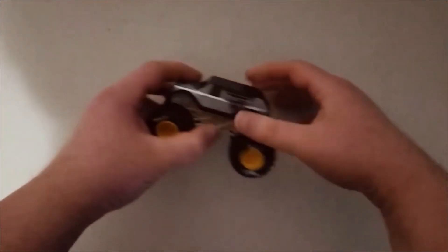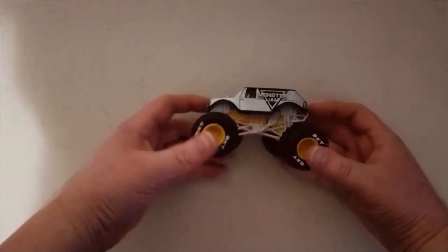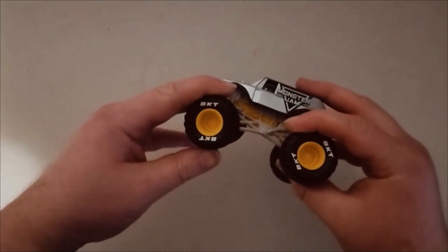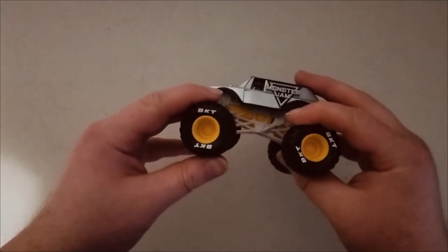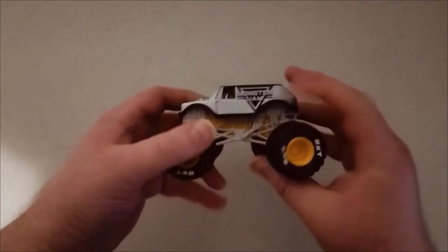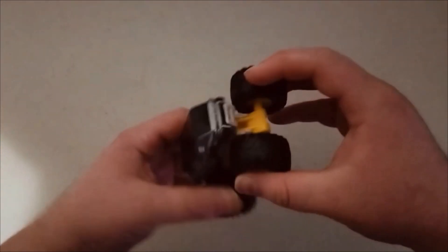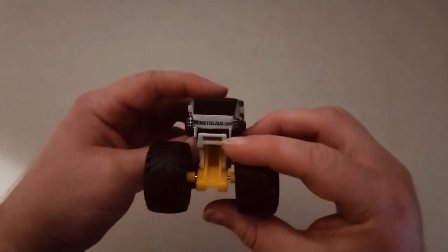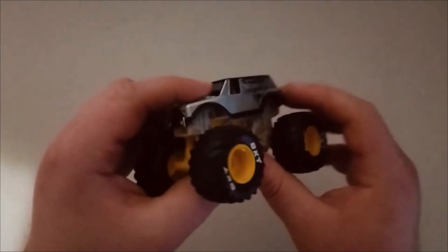All right, so this is the Monster Jam truck — pretty cool, nice little truck. Not bad. It's called, I think it's like a BKT, yeah, something like that — BKT Monster Jam. Pretty cool, nice little gray color. It has this Monster Jam vehicle, so that's pretty cool, not bad.